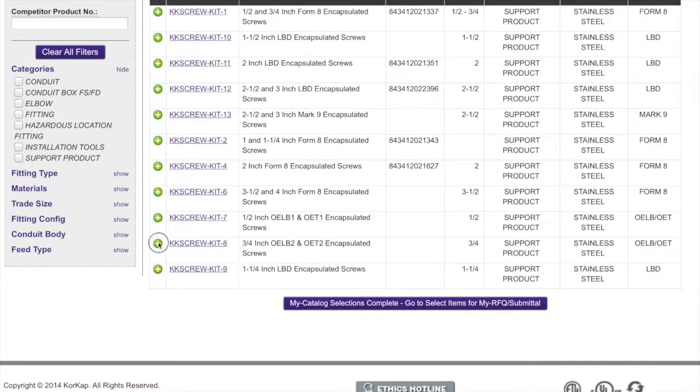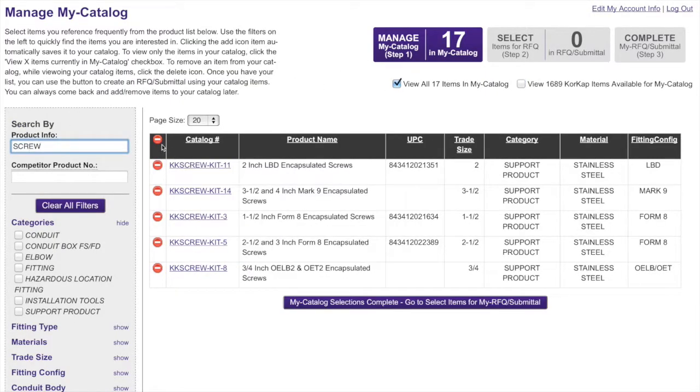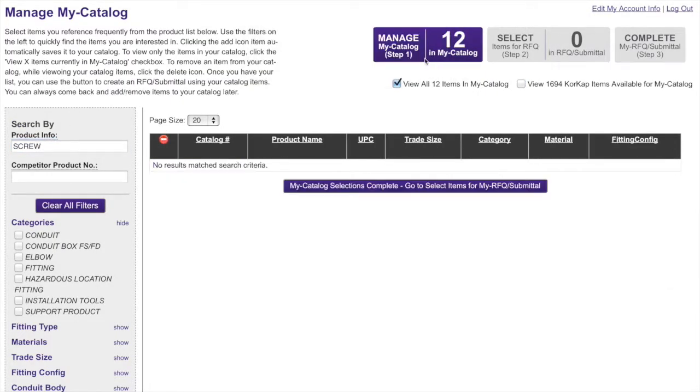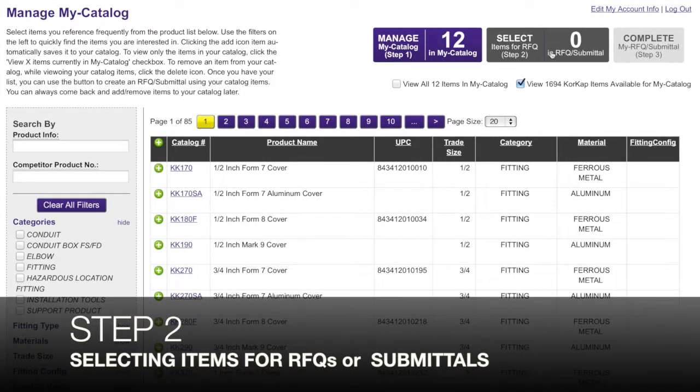Users will add or remove an item to My Catalog using the green plus or the red minus buttons next to the catalog numbers. The large indicator boxes on the top make it easy to keep track of the numbers of items the user is handling in each step.